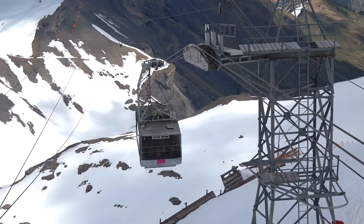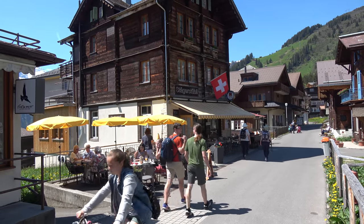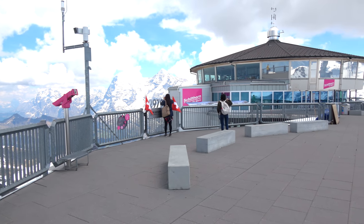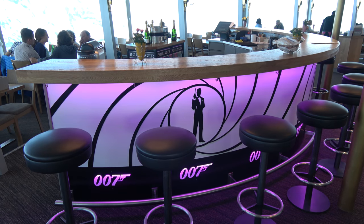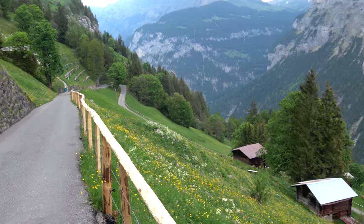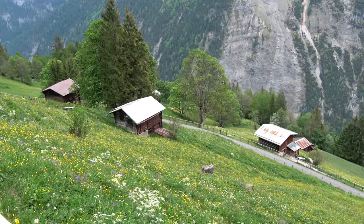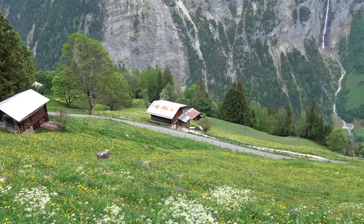We'll cover taking the train to the cable car, explore the town of Murren which is right in the middle of the journey, walk through the Piz Gloria — a neat rotating restaurant at the top — talk about James Bond memorabilia and history at this peak, and finally hike to Gimelwald, which Rick Steves says is his favorite town in all of Switzerland.